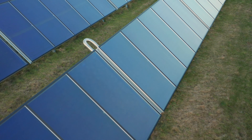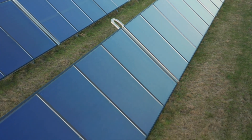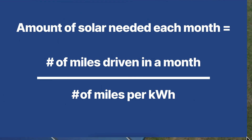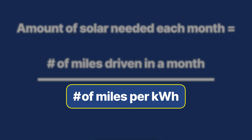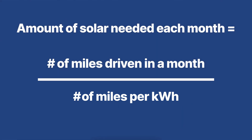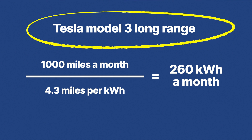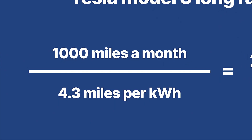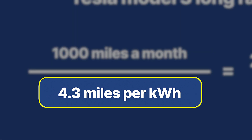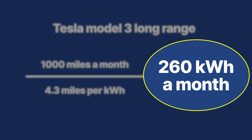Then what you do is work out the number of kilowatt hours of solar power you're going to need each month. That's simply the number of miles driven in a month divided by the number of miles you get per kilowatt hour. So if I assume I drive my Tesla Model 3 long range a thousand miles a month and get 4.3 miles to the kilowatt hour, then I need effectively 260 kilowatt hours a month to charge my car.